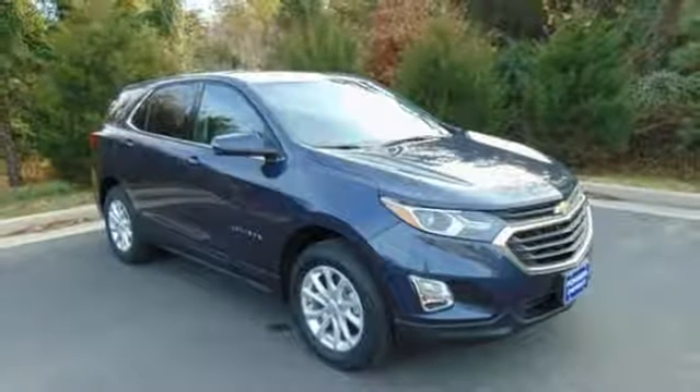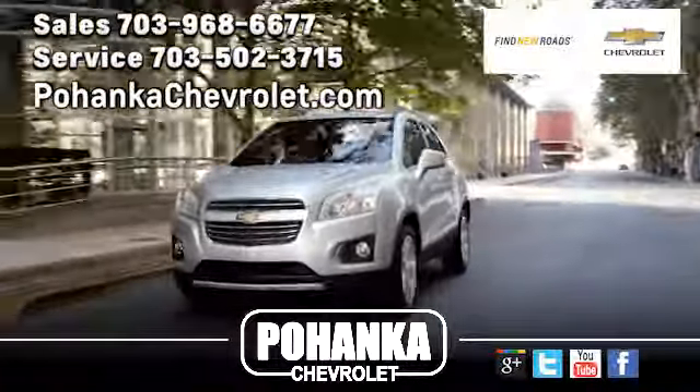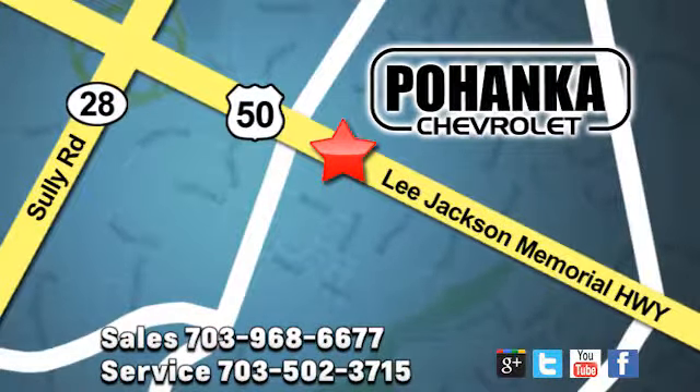The time is now. See it for yourself today. Pohenka Chevrolet is a great place to buy a car. We're conveniently located at 13915 Lee Jackson Memorial Highway, Route 50 in Chantilly.